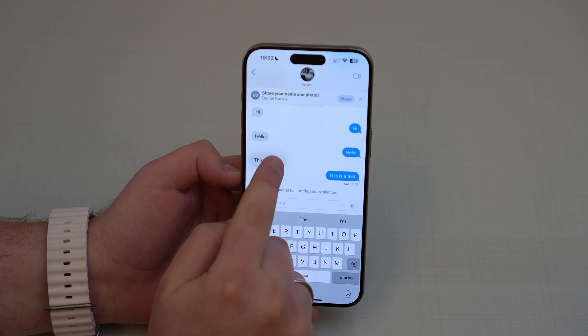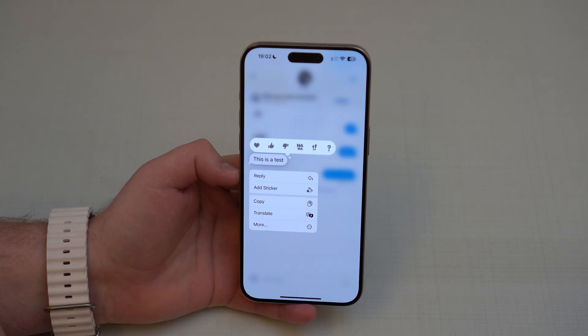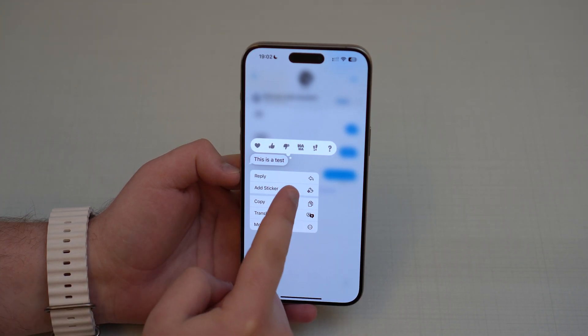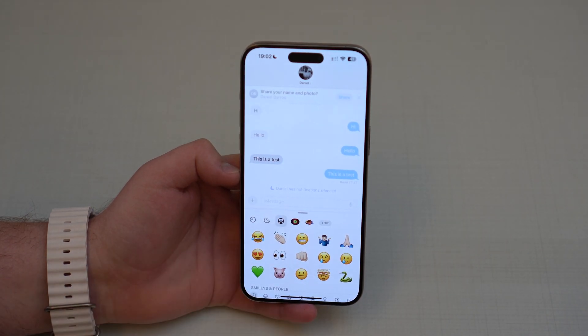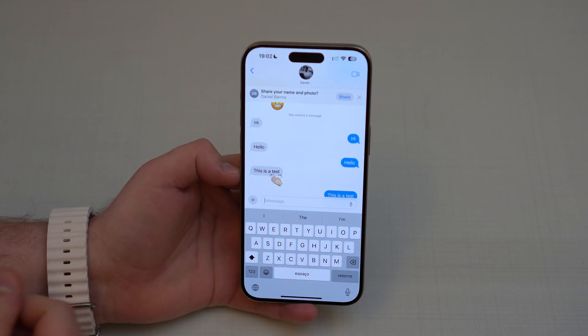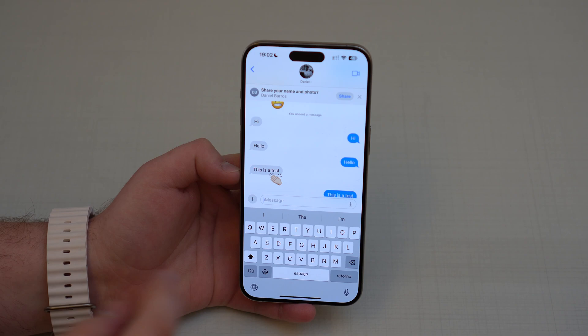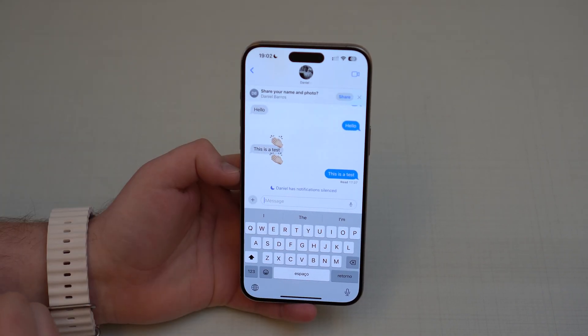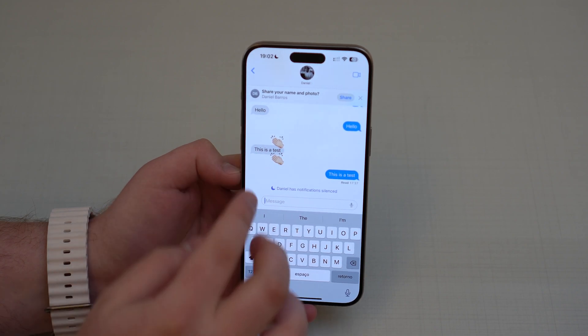We also have better reactions. If you tap and hold on a message bubble, you not only have the standard reaction options but also the ability to add a sticker. You tap on any sticker and it goes straight onto the message, so now any sticker you have can be used as a reaction.